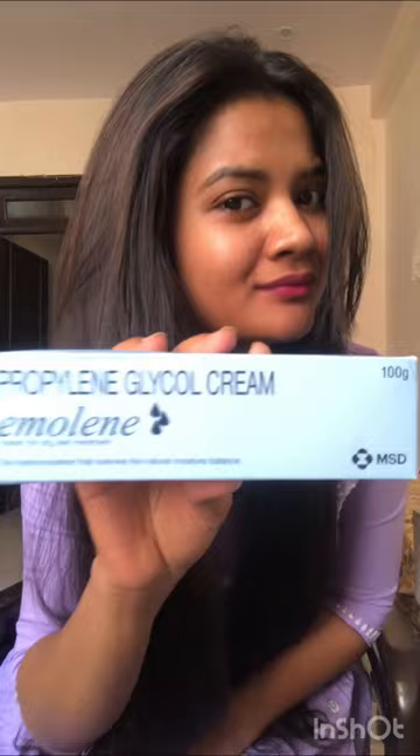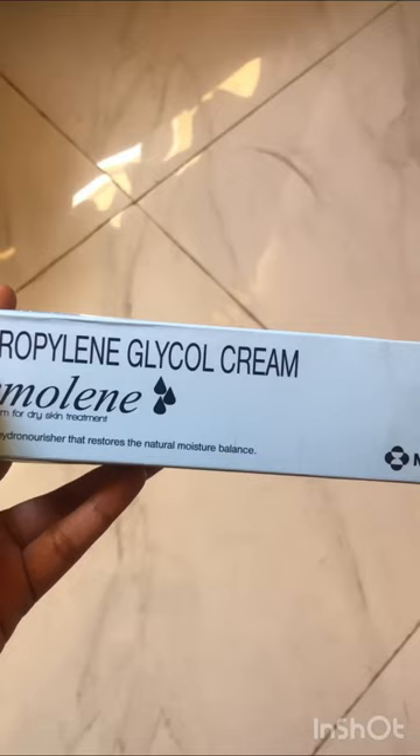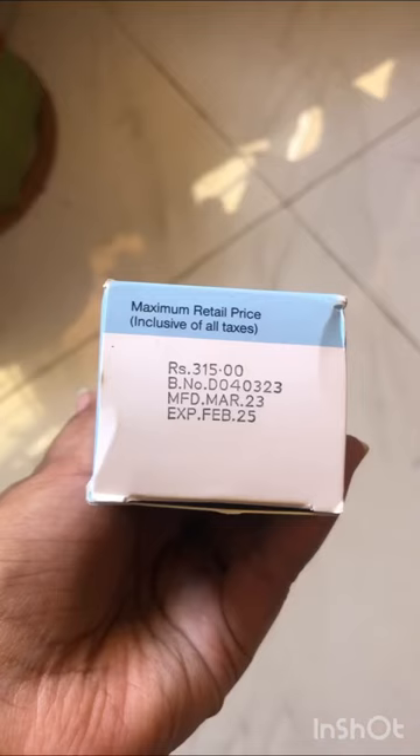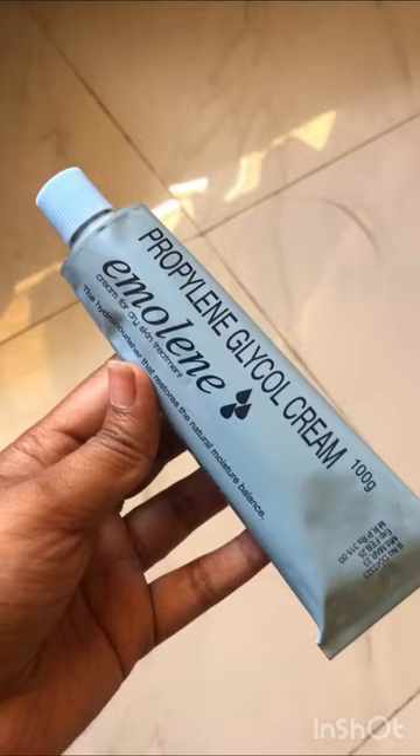Hello guys, if you want to review a little bit, please subscribe and like this. This is the Ambolino Moisturizer, which I literally see everywhere. I bought it from pharmacies because this is a pharmacy product, and this is 315 Rs.